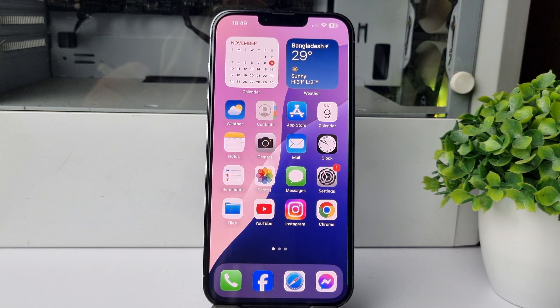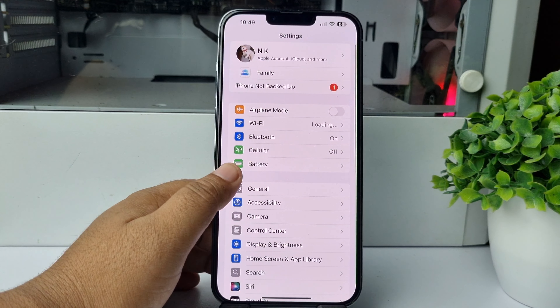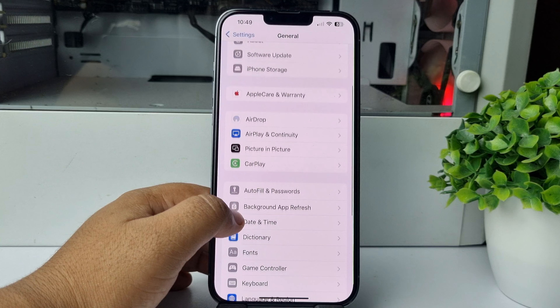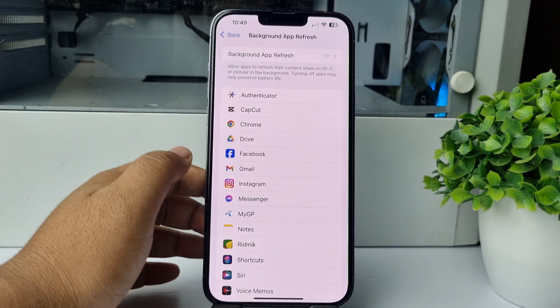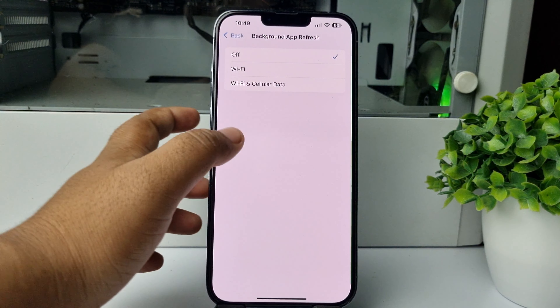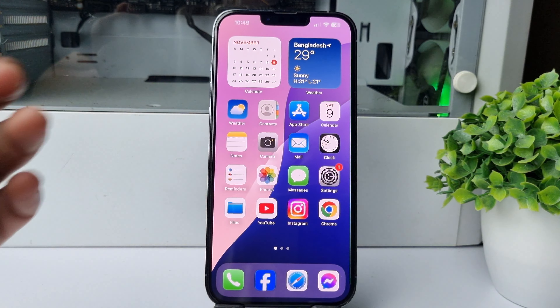That's how to offload unnecessary apps and free up your iPhone storage. After that, we have to turn off Background App Refresh. Go to iPhone Settings, tap on General, tap on Background App Refresh, and make sure it's off.